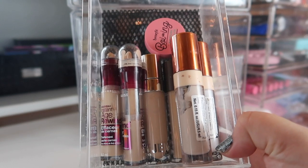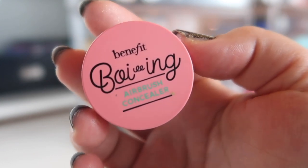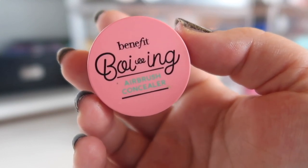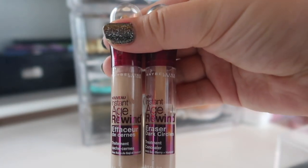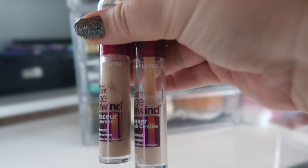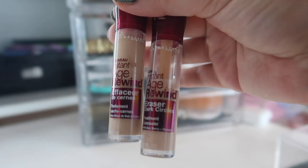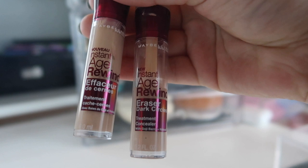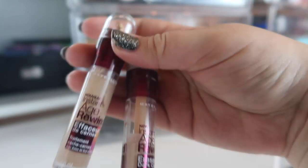My concealer drawer is a little full, so let's go through it. First I have the Benefit Boi-ing Airbrush Concealer in shade 2 — this product was discontinued and this is a big sample size, so I'm just trying to finish it up. It's a salmon-colored concealer I like for under eyes. Next I have two shades of the Maybelline Instant Age Rewind Concealer — Light and Ivory. Ivory has been a closer shade match recently because I'm really pale right now. I removed the sponges because I like using it much better without them.